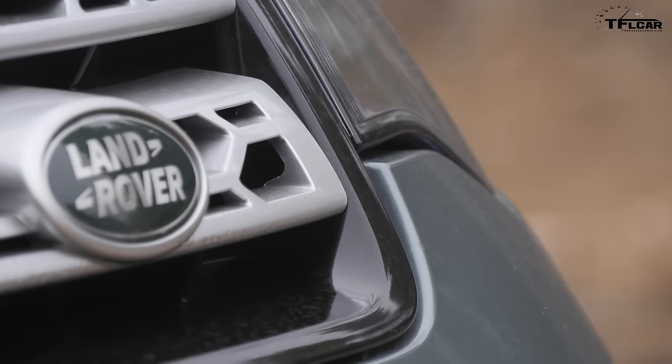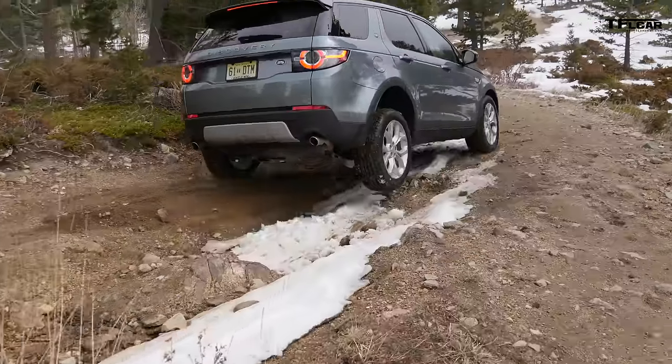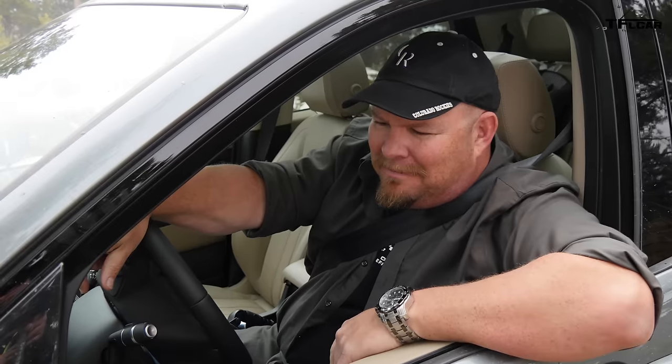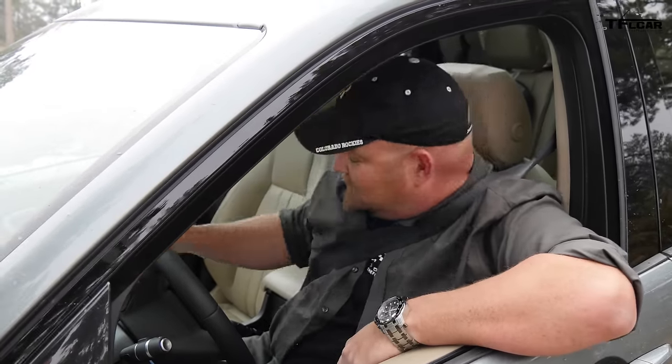Not bad at all. I think this car really does deserve a place in some people's garages. On the TFL scale of buy it, lease it, rent it, or forget it — the 2015 Land Rover Discovery Sport gets a buy it if you're not looking for a hardcore off-roader but want something that can do the job when called upon. I'm really fond of the vehicle; if it only had less lag. I think it's between a buy it and a lease it — right in between the two. For the Fast Lane Car, this is Nathan Adlin. Don't forget to go to tflcar.com for news, views, and real-world reviews.